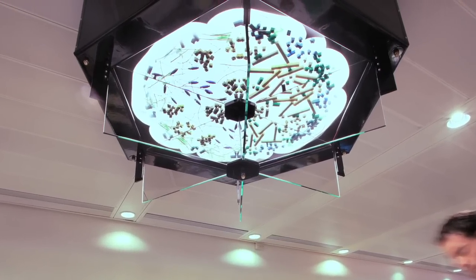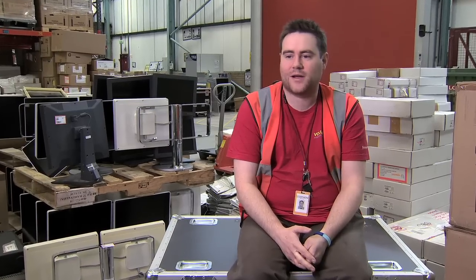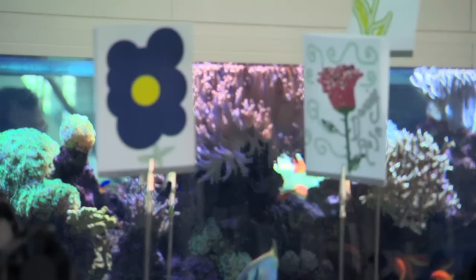I've heard rumors that the guys in the warehouse are fancying themselves as a bit of an Andy Warhol factory vibe down there. It has made me think I can make something better, or something similar — but it comes down to the time. To us it's rubbish going out the door — it's going to be recycled, going back into reuse. But this is something new, and it's good. We like it.